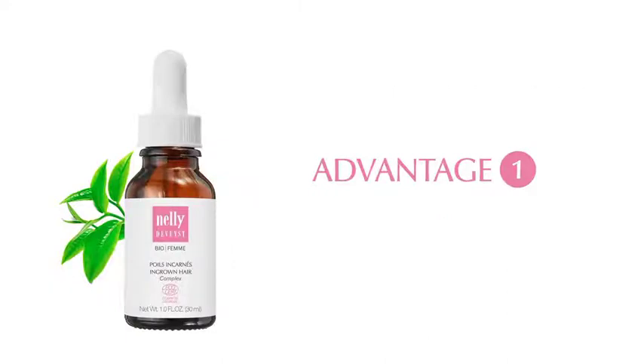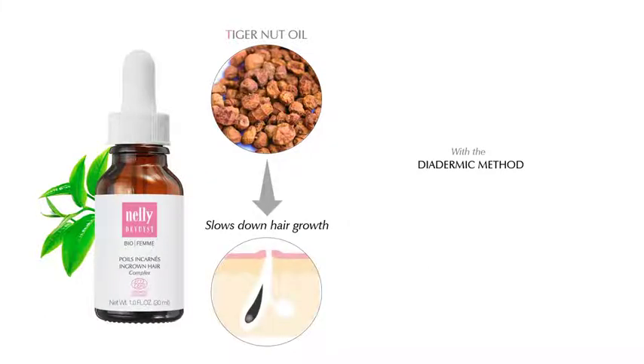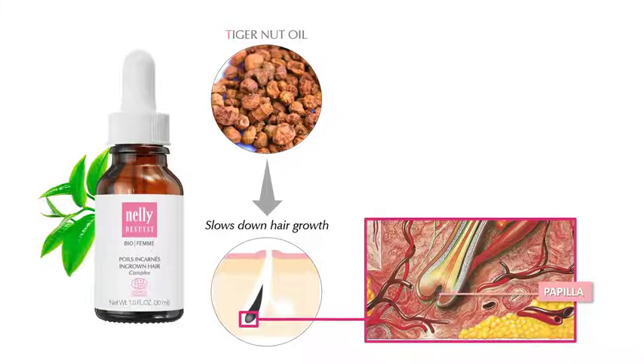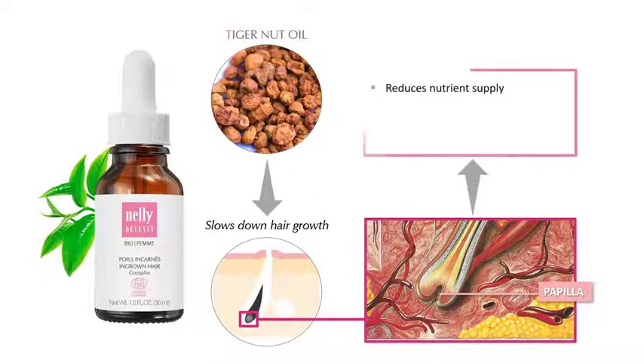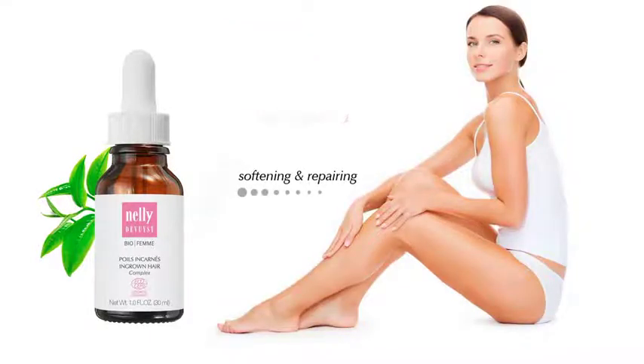Advantage number one: weakens the hair and slows down hair growth. The BioFam Ingrown Hair Complex is rich in tiger nut oil, which, due to the diadermic method, helps to slow down hair growth. This ingredient from Madagascar is rich in essential fatty acids and vitamin E to soften, protect, and intensively moisturize the skin. It works specifically on the papilla of the hair follicle to reduce nutrient supply, weaken the hair, and thus prevent ingrown hairs from forming. Softening and repairing, it also helps to maintain smoother skin.